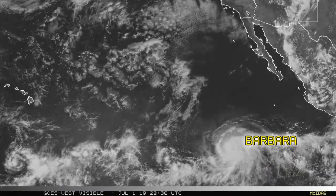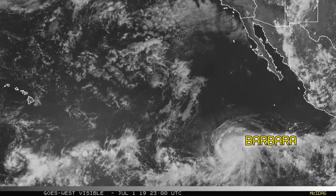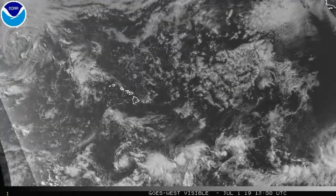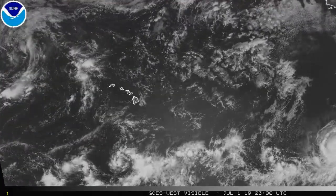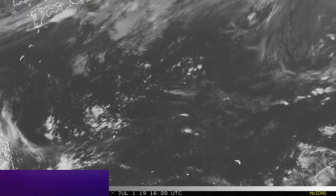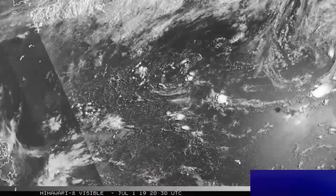Barbara looks like that on the wide shot in the Eastern Pacific, and compared to Alvin it's significantly larger. There's a curious little feature in the central Pacific, just south of Hawaii at this point, that does appear to have — or is at least very close to having — a centre of circulation, some convection, and modest wind speeds of around 20 miles an hour.